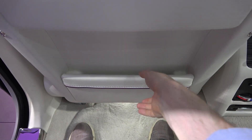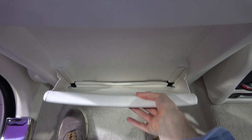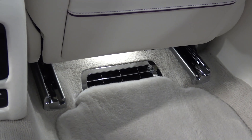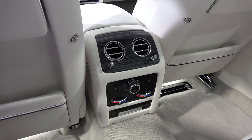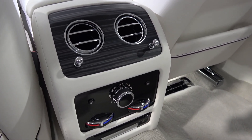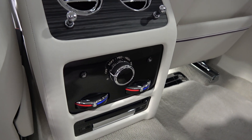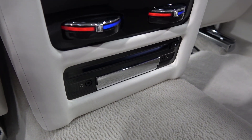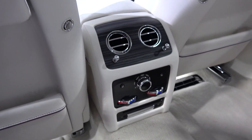Moving down, we come to the large and expandable storage areas, and below these further lambswool mats and feet ventilation. Moving left, the central column projects into the rear between the front seats. It starts with two manually adjustable air vents surrounded by veneer. Below these, we find controls for the rear dual zone system, and finally a CD/DVD player with dual headphone inputs.